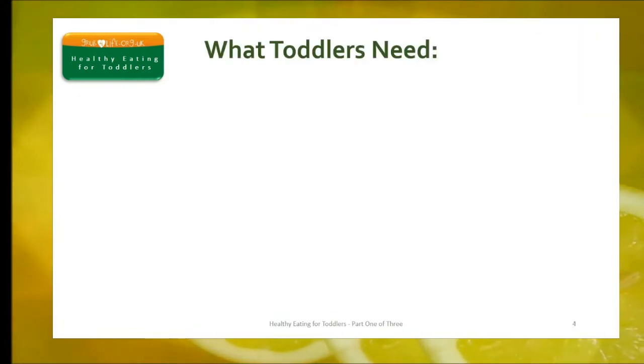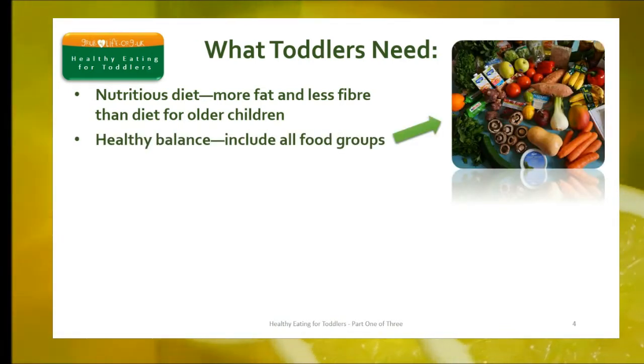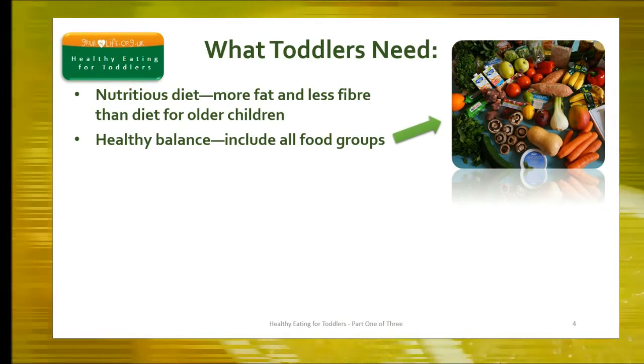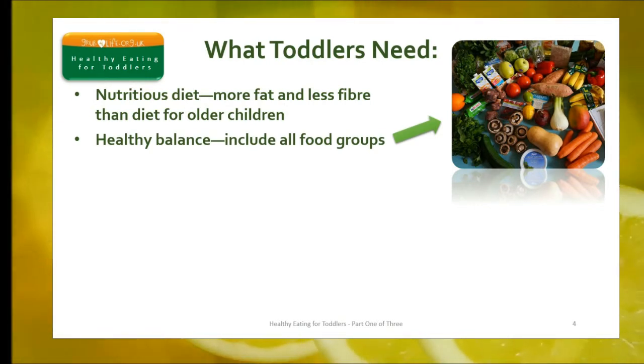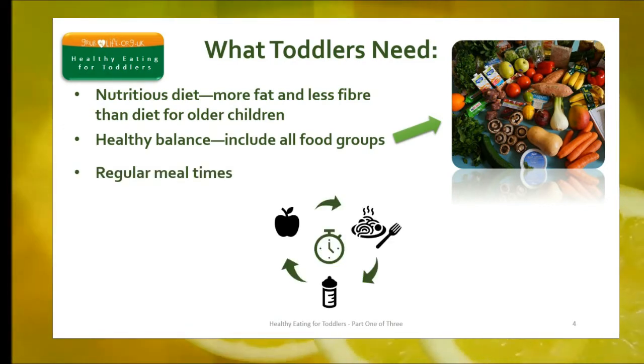Toddlers need a nutritious diet containing more fat and less fibre than diets recommended for adults and older children. If a child eats from all the food groups, they will be assured of a healthy balance of nutrients. Three meals of the right portion sizes and two nutritious snacks a day should provide most of the nutrients and all the energy that a child needs for healthy growth and development. Always try to keep mealtimes regular — a lack of routine can often result in children losing out on their dietary intake.